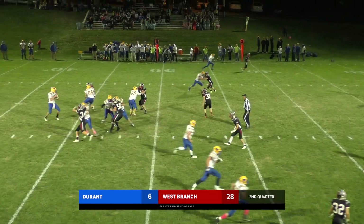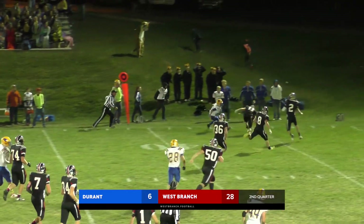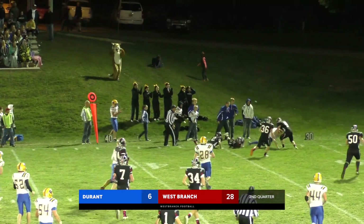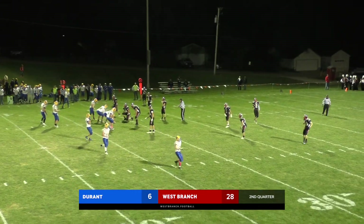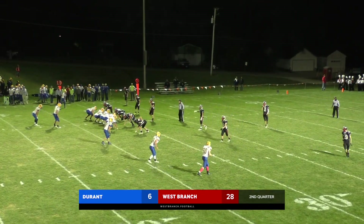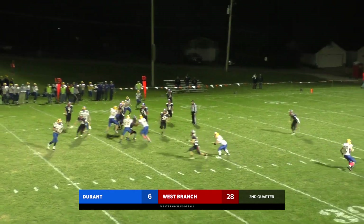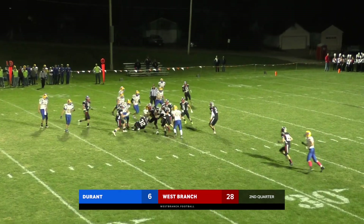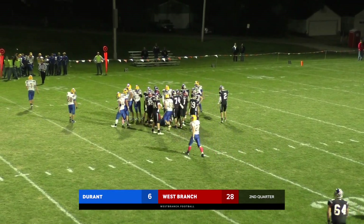Trips right, twins left — Bentley steps up, fires this one out — he's got the freshman out there, Compton. Turns it up that far sideline, trying to make a couple guys miss, and falls ahead to the West Branch 34. Durant knocking on the red zone — they'll send trips to the right, speed option — Bentley pitches it out to Dykes. He's turned up — and great job by Lenok that time, force it up where you've got three or four black jerseys to help you out.